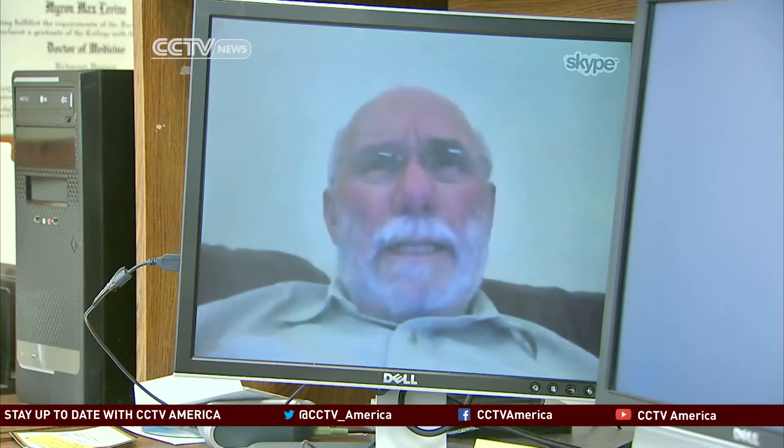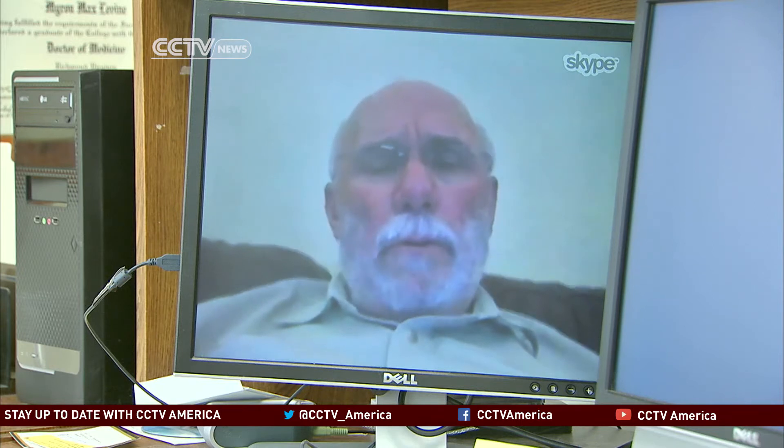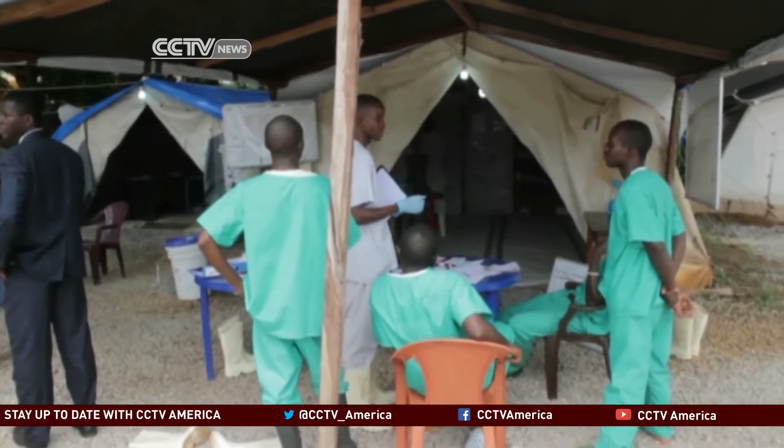On the front lines is Dr. Myron Levine of the school's Center for Vaccine Development. This is a real crisis for this part of the world. Levine is in Mali, which shares a long border with Guinea, where Ebola has killed at least 460 people.